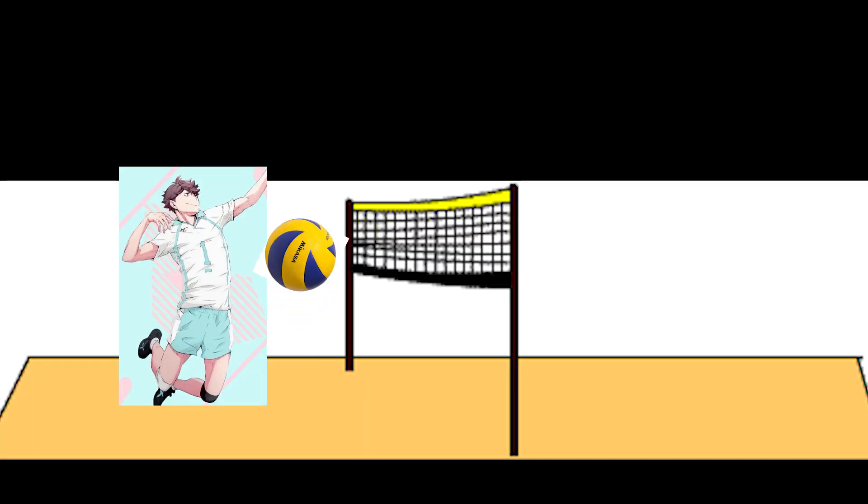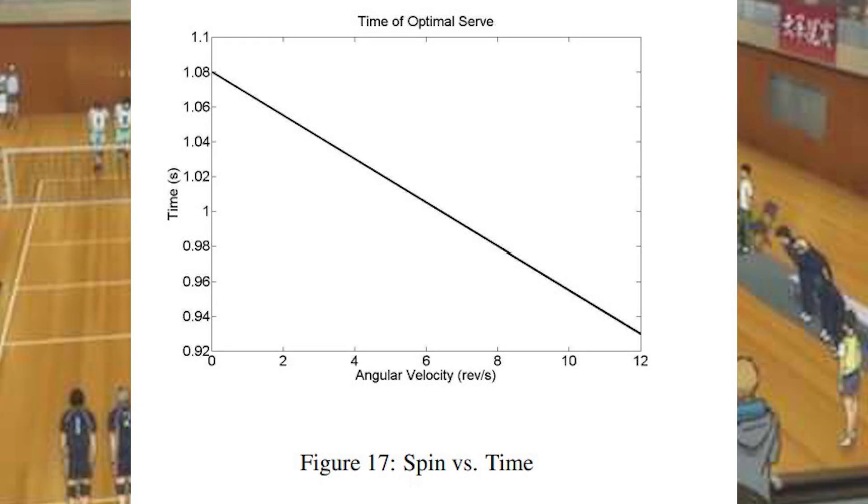To hit with topspin, you toss the ball already with topspin and strike it towards the top, following the spin with your hand. The combined forces of gravity and the vertical component of the Magnus force will have an acceleration value that allows the ball to reach the ground faster. For a closer look at the effect of spin, take a look at this graph — there is a greater decrease in time as you increase the spin rate, as opposed to height. Also, by introducing spin, you'll be able to initially strike the ball with a greater velocity.